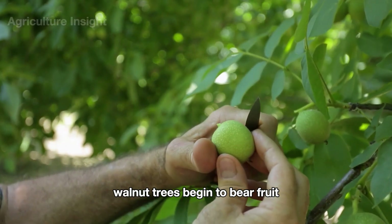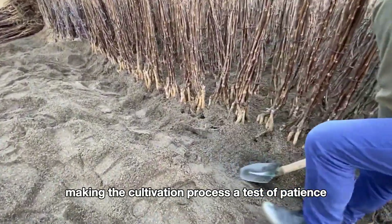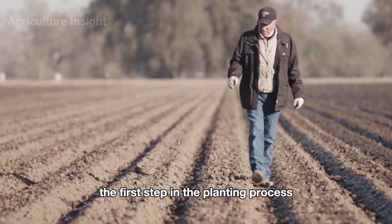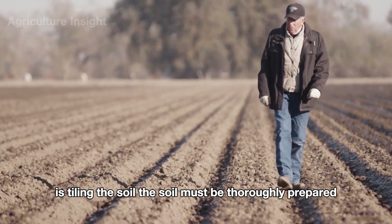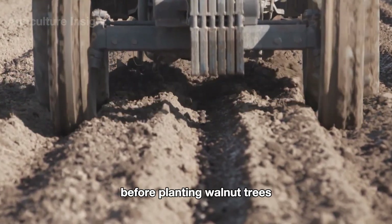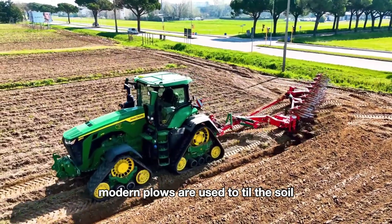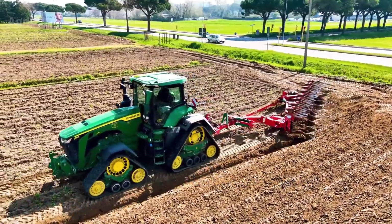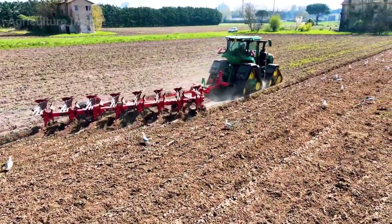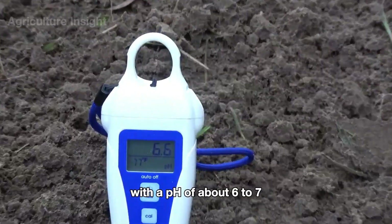Walnut trees begin to bear fruit after about five to seven years, making the cultivation process a test of patience. The first step in the planting process is tilling the soil. The soil must be thoroughly prepared before planting walnut trees — it needs to be loose, well-drained, and nutrient-rich. Modern plows are used to till the soil. Walnut trees are best suited to soil with a pH of about six to seven.